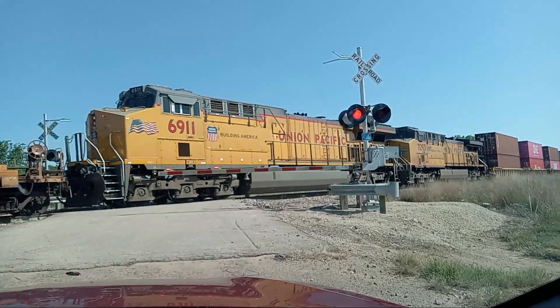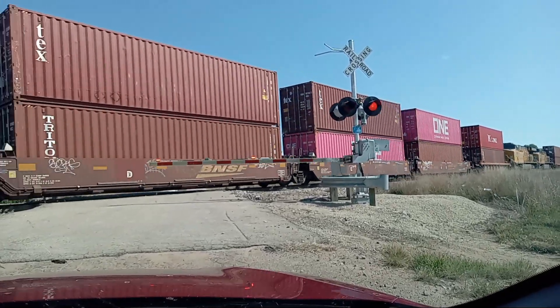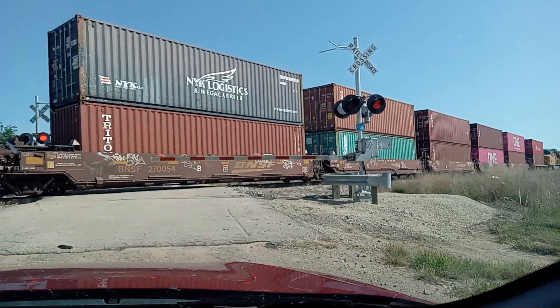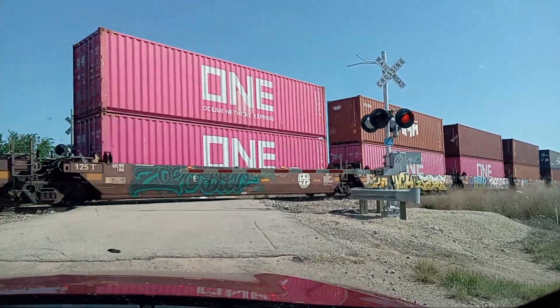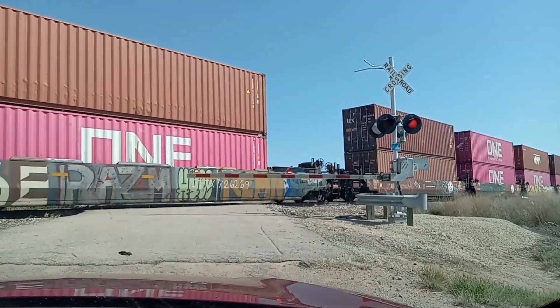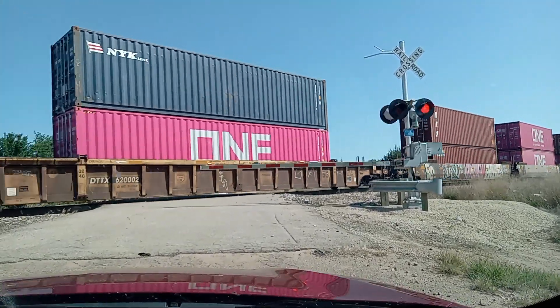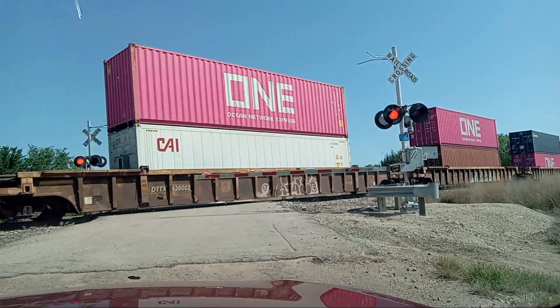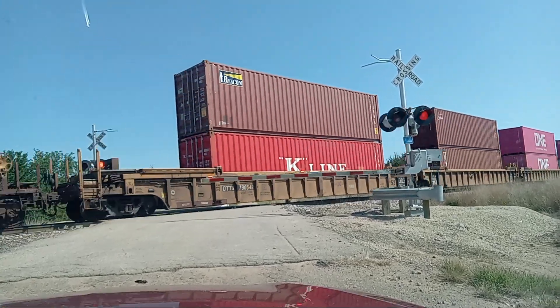That's the center of it. They're called DPU — mid-train DPU — that lay on them, like, middle-engined or whatever. DPUs? Yeah, mid-train DPU'd.